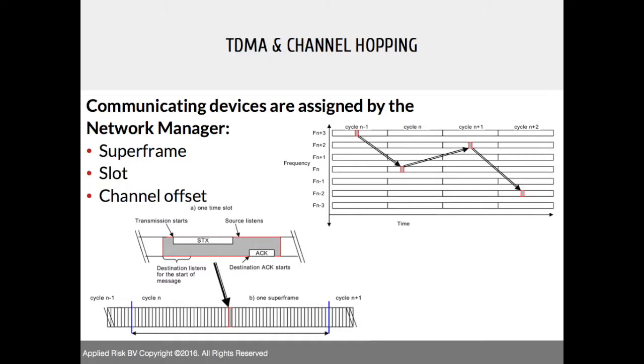Channel hopping in WirelessHART works by the network manager assigning each client a channel offset and slots, used for transmitting and acknowledging within the same slots. These slots are grouped into superframes. All of this is controlled by the network manager and gateway, and you need this information to decrypt network traffic — you need to look at the right slots and the right superframes.